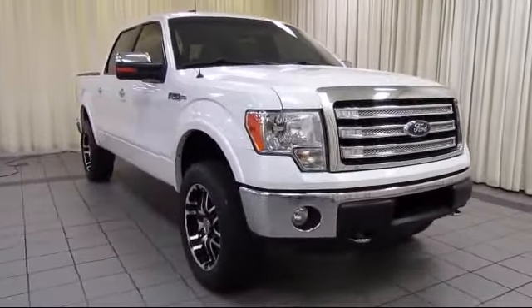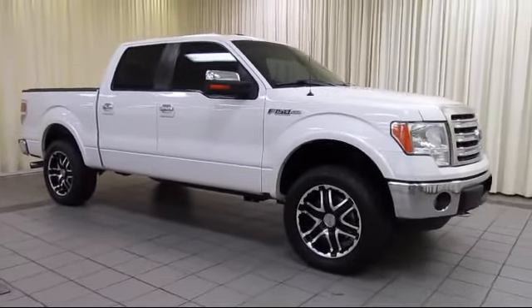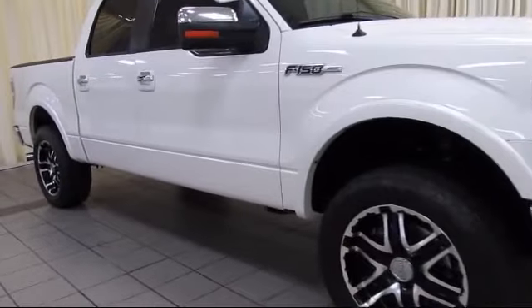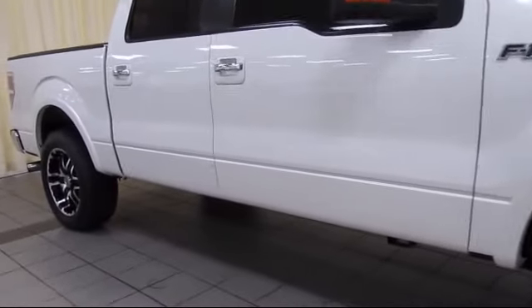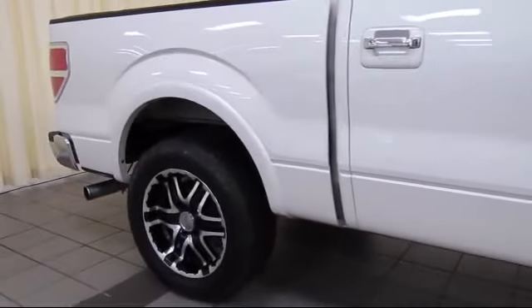This vehicle comes equipped with keyless entry, air conditioning, traction control, side airbags, power windows, anti-lock braking, tilt steering wheel, and has less than 65,000 miles on the odometer.